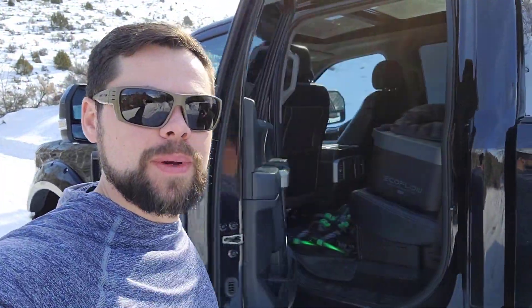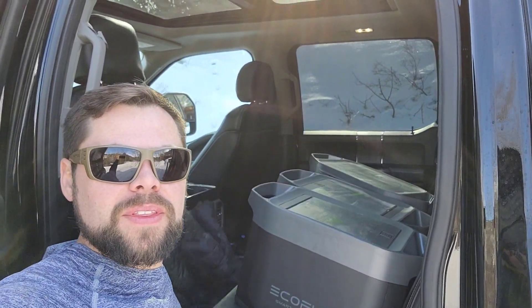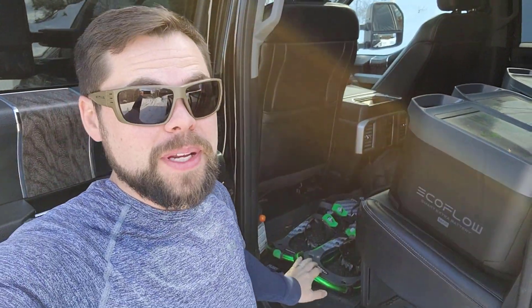I'm going to go ahead and get the Delta Max out of here. You can see I have it in the back of my truck. I've got the two batteries and everything all right here, and I even brought my snowshoes because I definitely need them today.